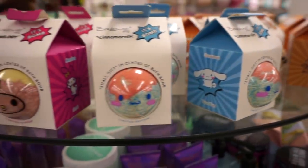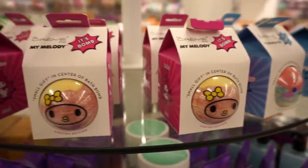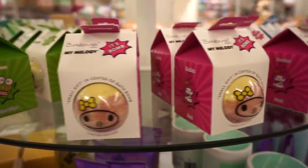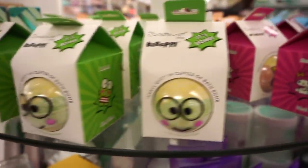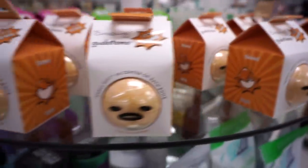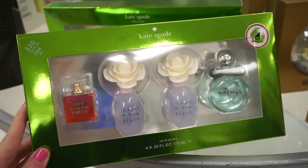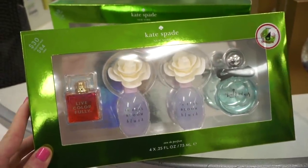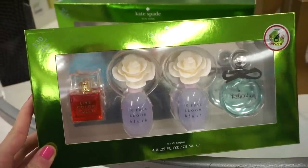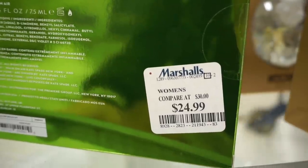Now these cuties by The Creme Shop — bath bombs retailing for only $2.99 each. If I took baths at home I would buy these in a heartbeat. They also have a Kate Spade little perfume kit, original value $30, here for $24.99. It's not a ton off, but still $5 off if you're curious about these.